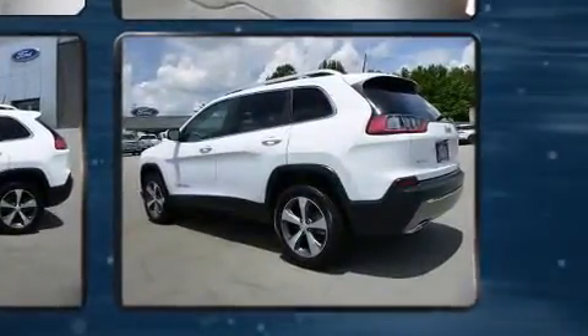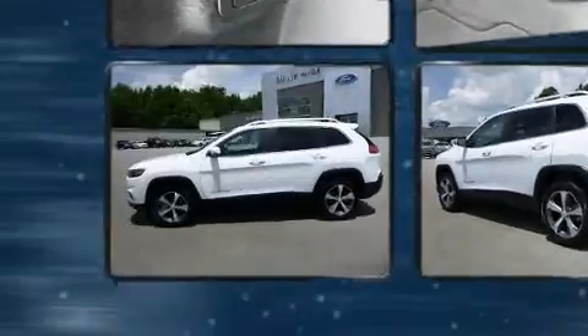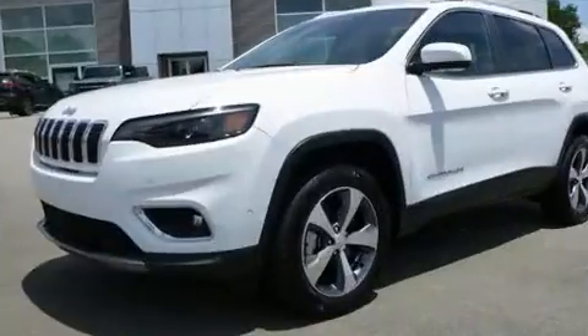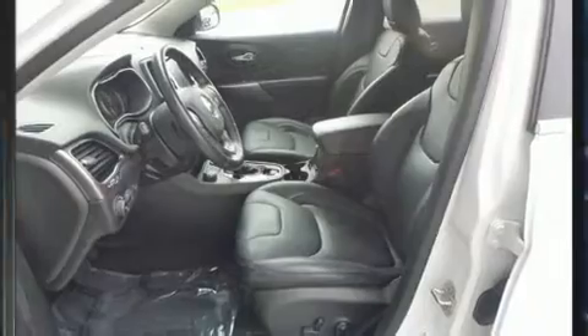Jeep ensures the safety and security of its passengers with equipment such as dual front impact airbags with occupant sensing airbag, head curtain airbags, brake assist, anti-whiplash front head restraints, a security system and four-wheel disc brakes with ABS.